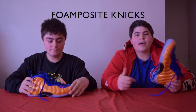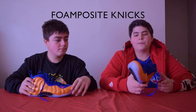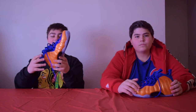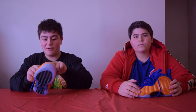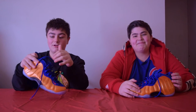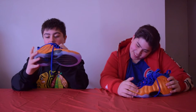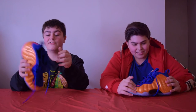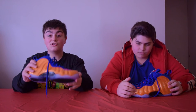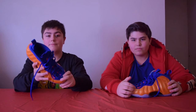This is the FoamPosite Knicks. I personally don't like this shoe — the orange upper is too bright, I'm not a big fan of it. I think this shoe is just too loud. The only thing I like about it is how the blue and orange on the tongue matches a little bit, and how it's got the Nike Air original symbol. This shoe is for sale — if anybody wants to buy it, I'm trying to get at least $150. The price is negotiable. If anyone wants it, comment in the comment section.